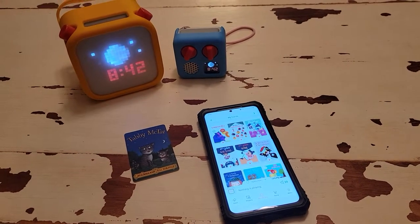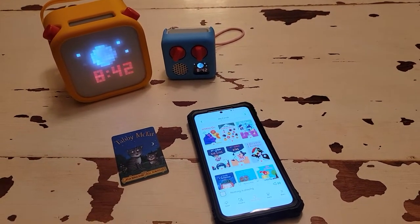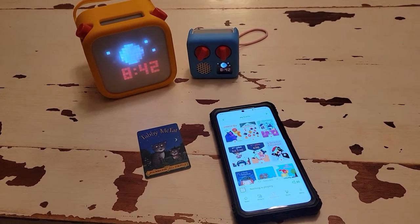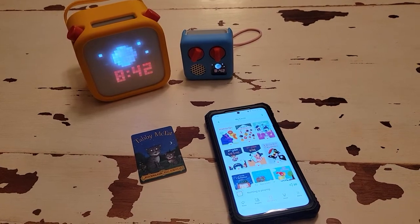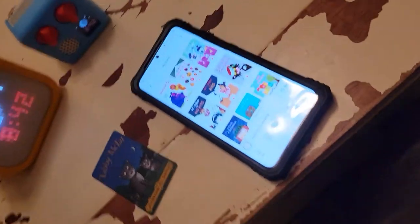I'm going to talk about a lot of new features that they've added, some features that they're working on, and also do an updated comparison with the Tonies, the Jokey, and a StoryPod. Those all seem to be asked about and how they compare. So I'm going to start with the app.